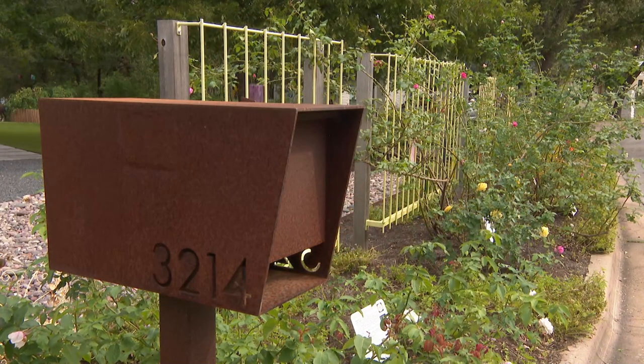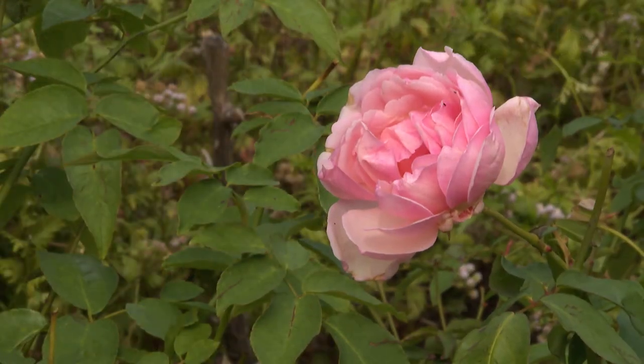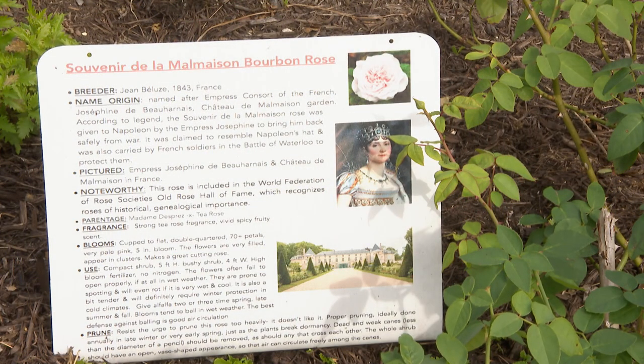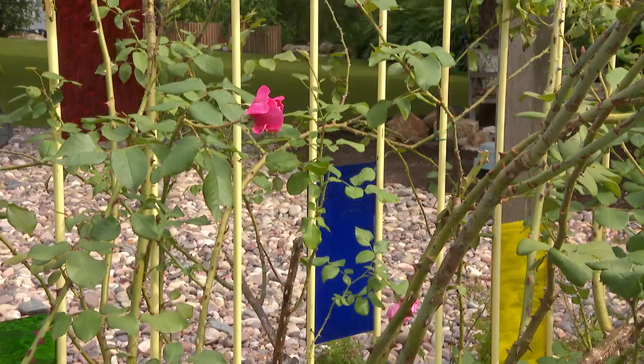I love to tell neighbors who walk by — children or older people — about plants, because if engaging them in any way, either by learning the history or smelling them, gets them to want to try it themselves, that gives me so much joy, because that's what it was for me and my mom. The plants give so much, given that you only have to do things for them every couple months.